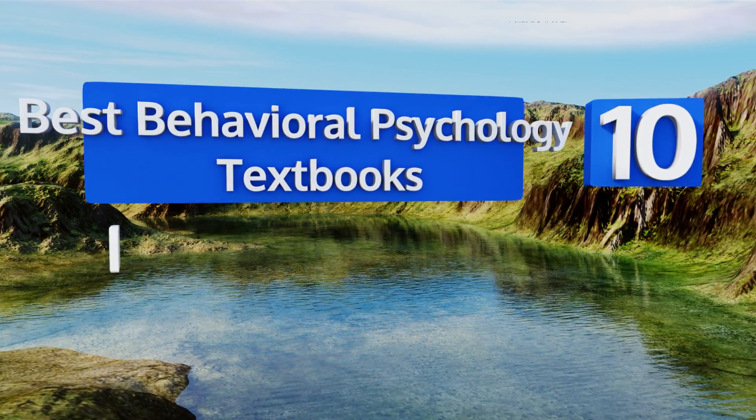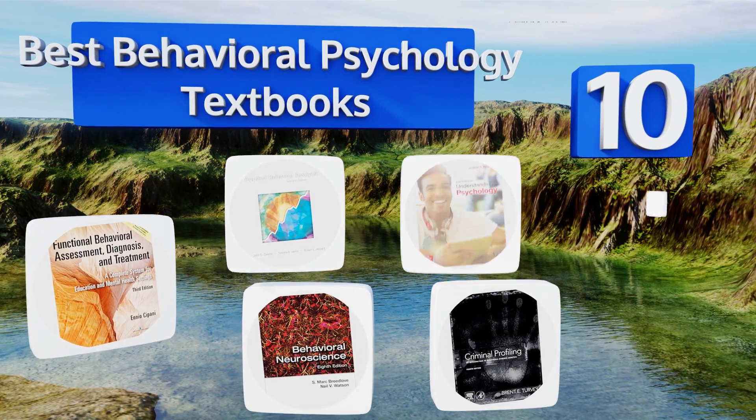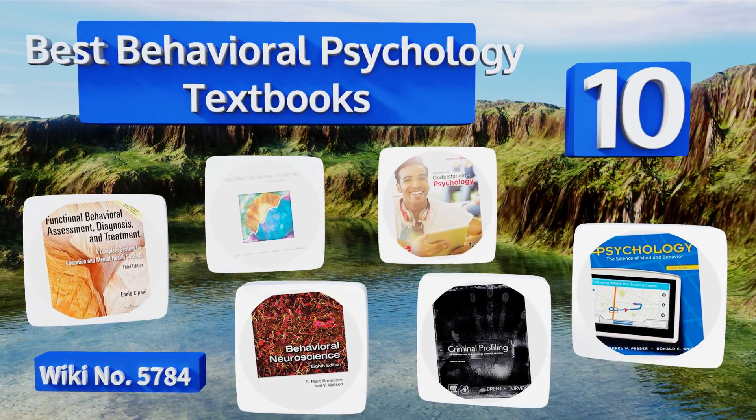EasyVid presents the 10 best behavioral psychology textbooks. Let's get started with the list.